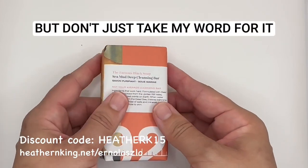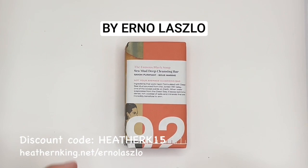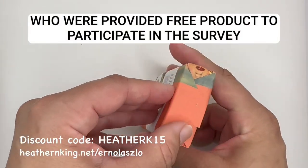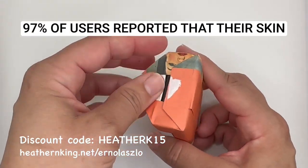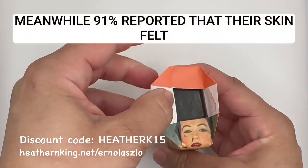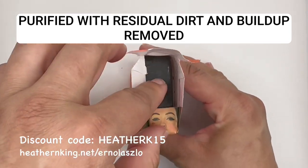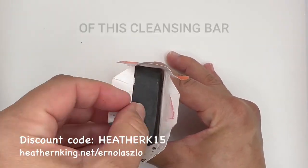According to an in-house consumer survey conducted by Erno Laszlo of 47 current Erno Laszlo customers who were provided free product to participate in the survey, 97% of users reported that their skin felt thoroughly cleansed after one use. Meanwhile, 91% reported that their skin felt purified with residual dirt and buildup removed. These are impressive results that speak to the effectiveness of this detox cleansing bar.